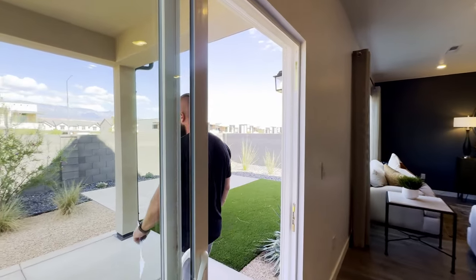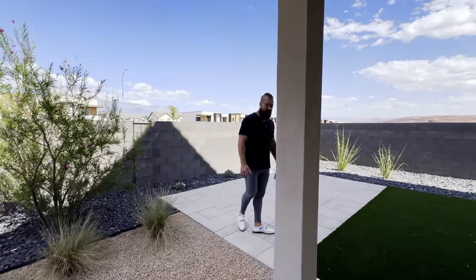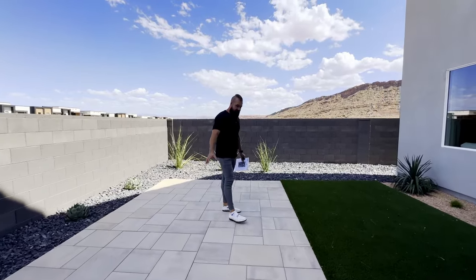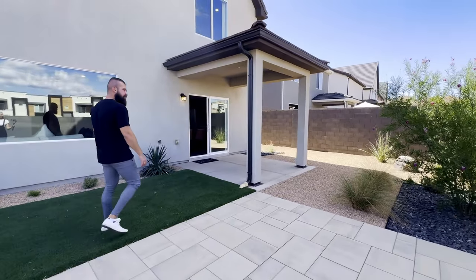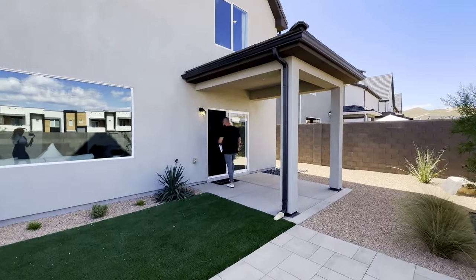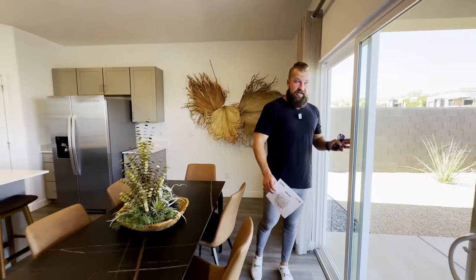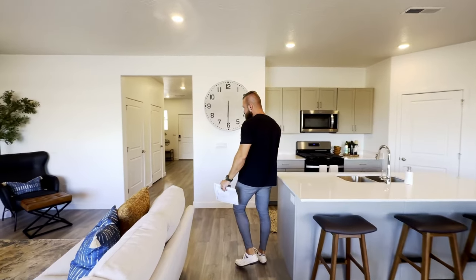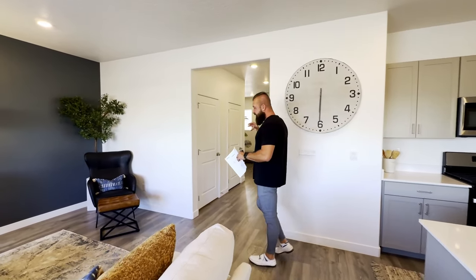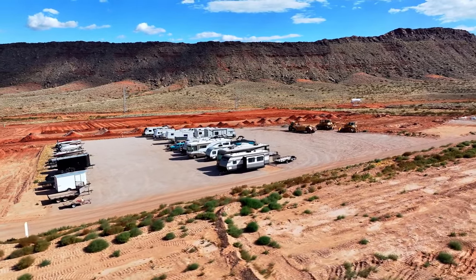Let's head back inside — we've got upstairs to explore. They do offer RV storage. One really neat thing about this community is if you've got an RV, a boat, or a travel trailer, DR Horton actually has RV storage within this community that is available to you. We'll show you some of the b-roll of that. I don't believe they've fully completed the parking pad, but they have it available for you — and it's going to keep getting bigger. As we go up those two flights of stairs, as soon as you get to the top, you've got two bedrooms to the right, which is where we will start.